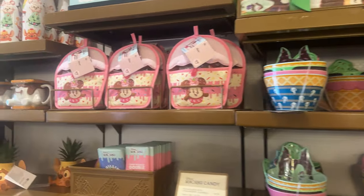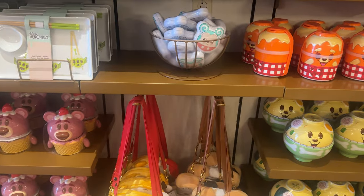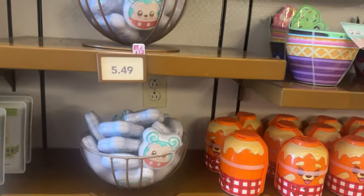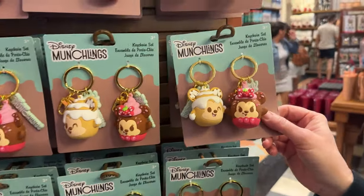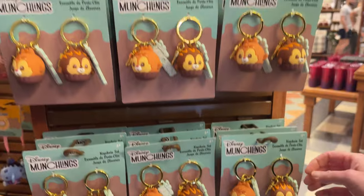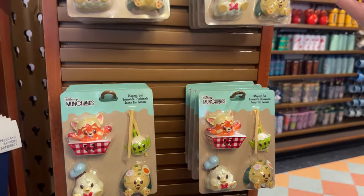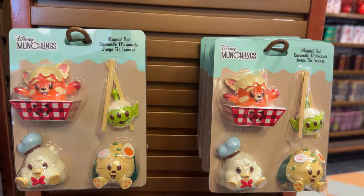Look at all the munchling stuff they have here — they are expanding their munchling empire. Got bags down here. More munchlings — munchling key chains. Oh my, I can't speak. These are cute, these are adorable. Cute little key chains. Oh look, we have more — magnets! We got the munchling empire going on here, all kinds of munchlings. These are the sweet and these are the savory. We got sweet and savory — isn't that cute?